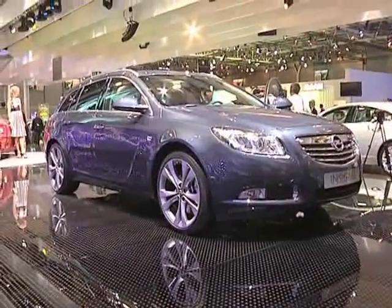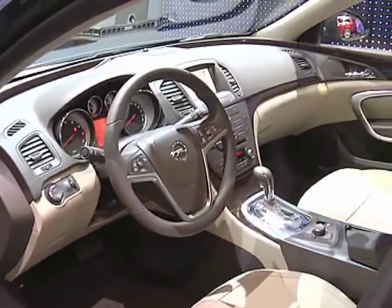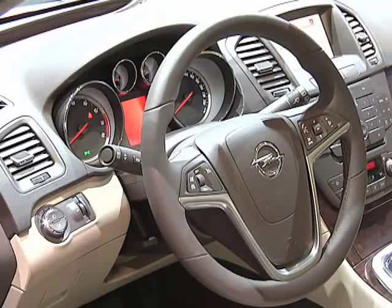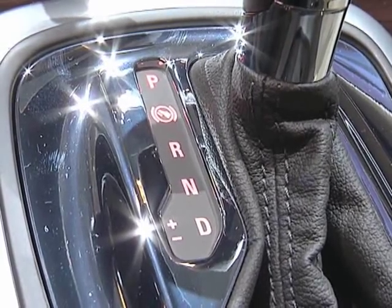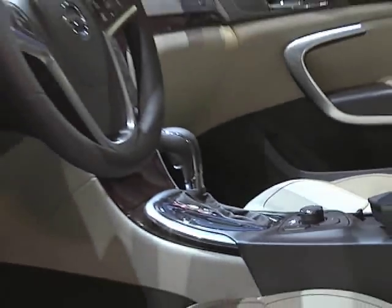It has an extremely innovative tailgate on the rear as well, that once it opens really gives the feeling that you have to be invited inside the car — an extremely modern and expressive statement from the whole Insignia family.